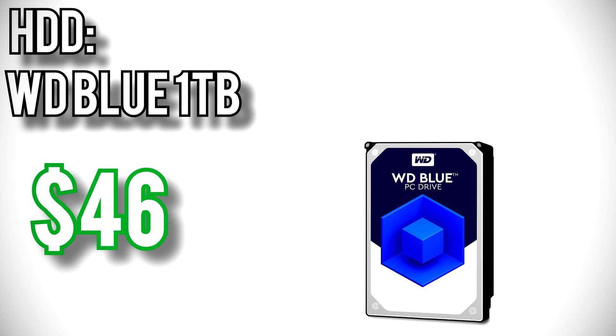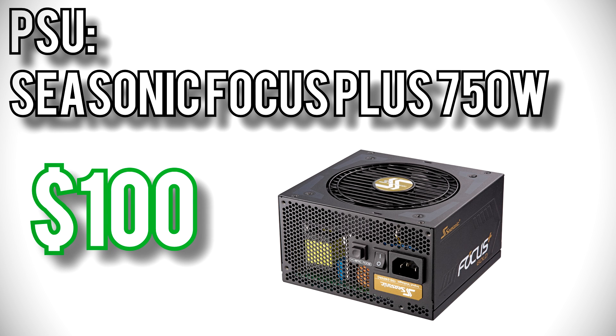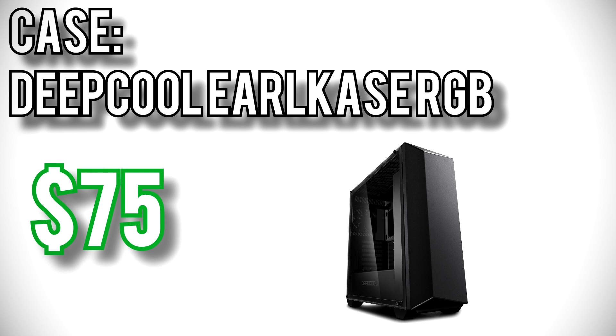Bulk storage goes to the Western Digital Blue 1TB for $46. Even though 500GB on the SSD will cover most people's needs, it's always nice to have plenty of extra storage. For power I picked Seasonic's Focus Plus 750FX for $100. The Focus and Focus Plus series show up in my recommendations all the time because they're well built, efficient, and really quiet. In fact, Focus Plus power supplies can run passive cooling under low load, meaning they'll completely stop the fan at idle — that's not just quiet, that's silent. Finally for the case I picked Deepcool's EARL Case RGB for $75. Being an ATX mid-tower there's plenty of room inside for cable management. It's decorated with an RGB LED strip and tempered glass side panel, and with the power supply shroud, hiding cables and making your PC look great is super simple. This build comes out to almost exactly $1,000.